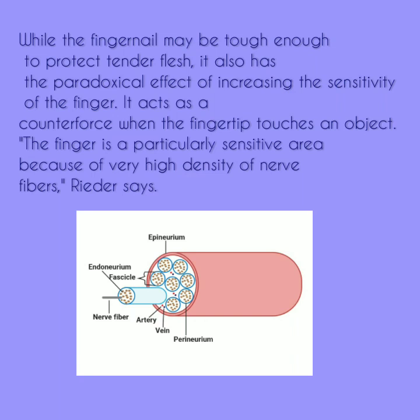While the fingernail may be tough enough to protect tender flesh, it also has the paradoxical effect of increasing the sensitivity of the finger. It acts as a counterforce when the fingertip touches an object. The finger is a particularly sensitive area because of a very high density of nerve fibres.